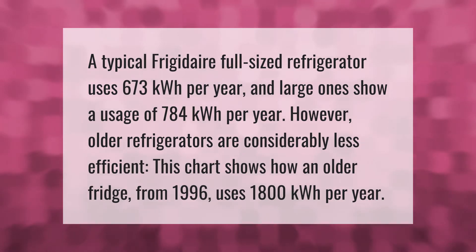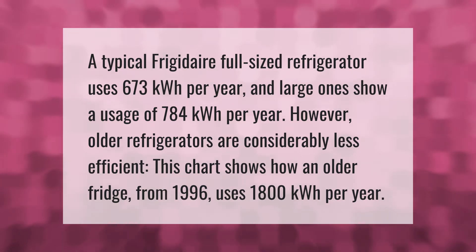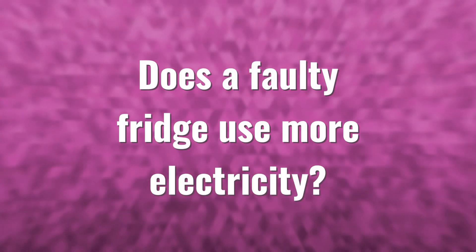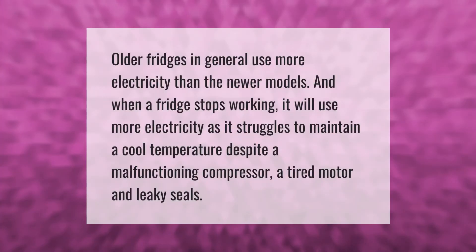A typical Frigidaire full-sized refrigerator uses 673 kilowatt hours per year, and large ones show a usage of 784 kilowatt hours per year. However, older refrigerators are considerably less efficient. This chart shows how an older fridge from 1996 uses 1800 kilowatt hours per year.